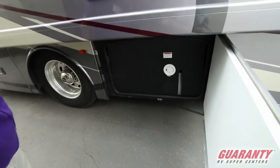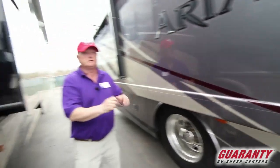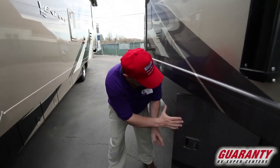Our water tank — this will hold about 100 gallons of fresh water. Easy to get in there and see what's going on with your tank. Gravity fill, pressure fill — it'll do whatever you want.